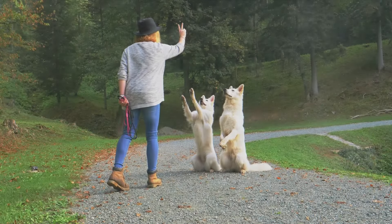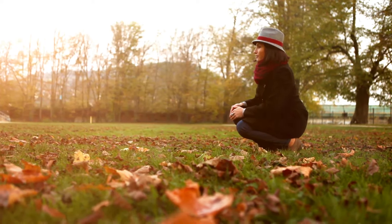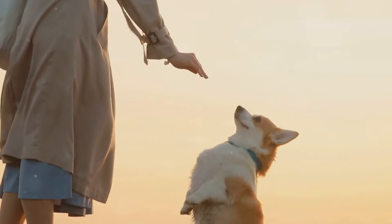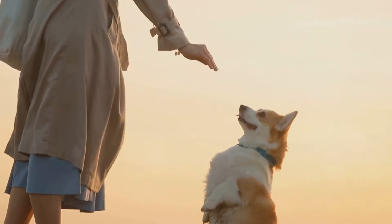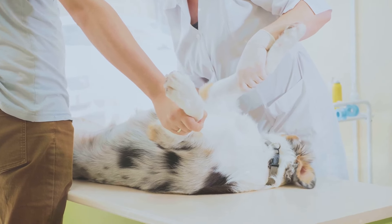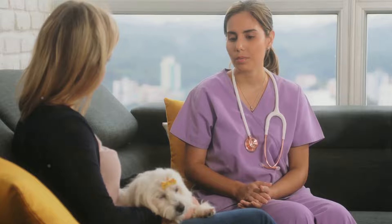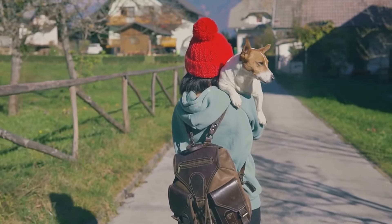If your efforts to stop your dog from biting walls are not successful, don't despair — professional help is available. Experienced dog trainers and behaviorists can provide personalized advice and create a behavior modification plan tailored to your dog's specific needs. They can assess the situation, pinpoint the root cause of the problem, and offer effective solutions. So don't hesitate to reach out. There's no shame in seeking help — your dog's well-being is worth it.